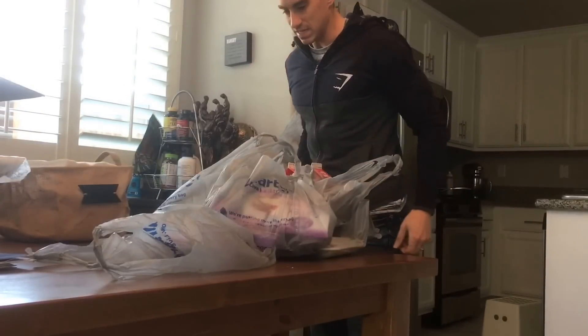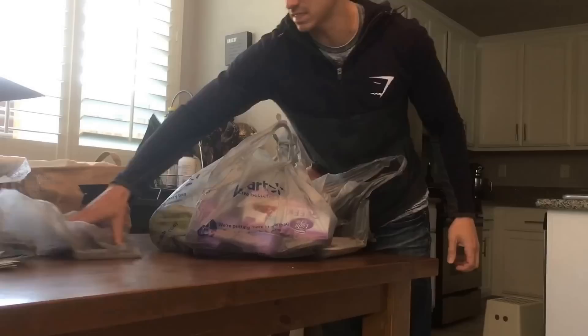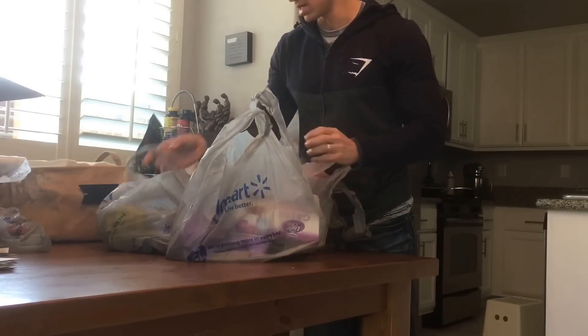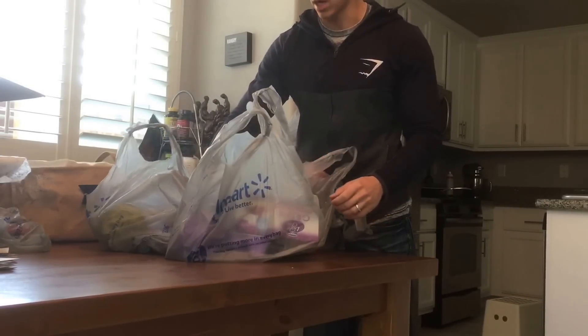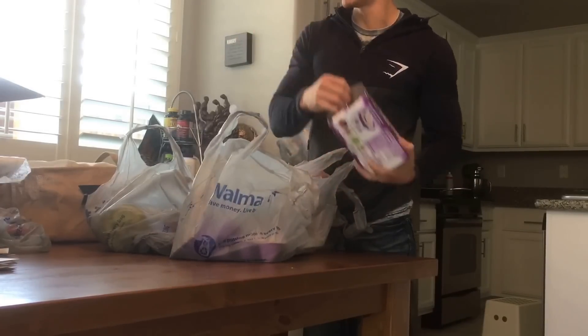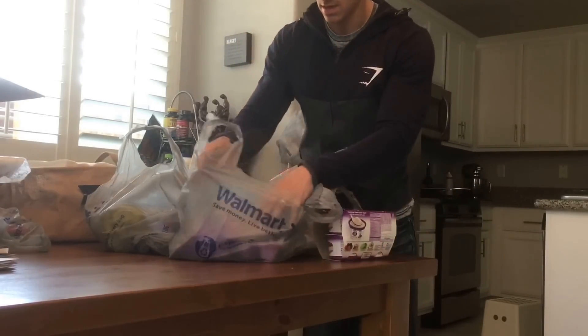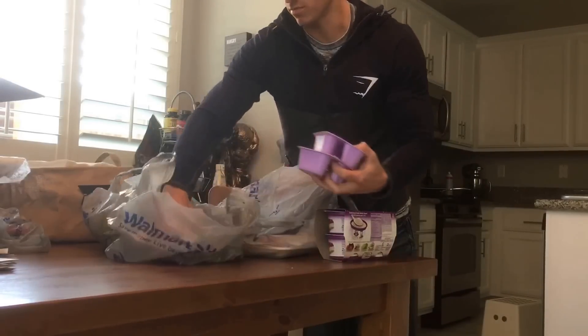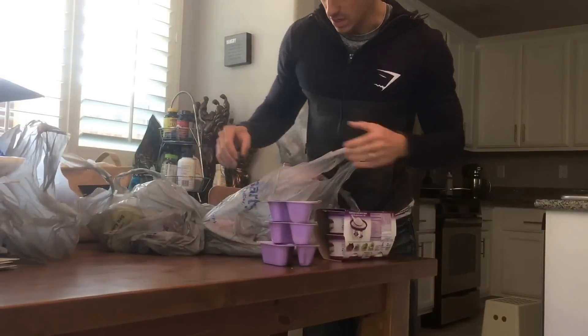What's up guys? Since my wife has been out of town, it's just been me and Alexis, and I've been doing a lot of grocery shopping because I never seem to get everything I need for an entire week in one trip. So today I went to the Walmart neighborhood market right down the street from my house. Let me show you what I got.